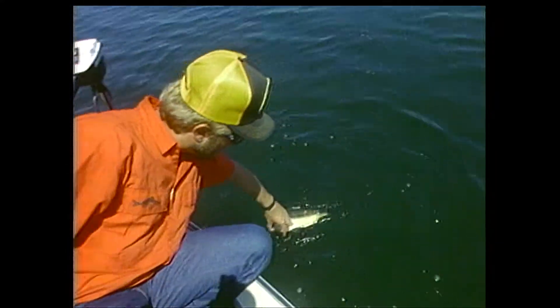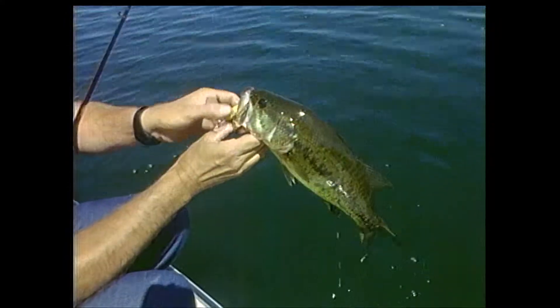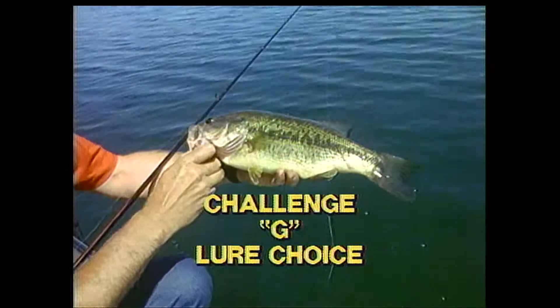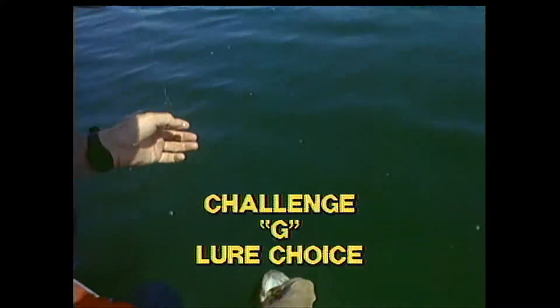We found an active bass pretty quick on a small crankbait. Ordinarily we'd stay with this lure and really cover these flats as efficiently as possible. But let's say a cold front had gone through and we wanted to fish the less active bass on these flats — what lure would you use now? When you've picked a lure, picture in your mind how you would fish it.